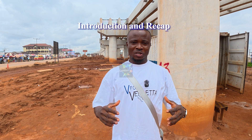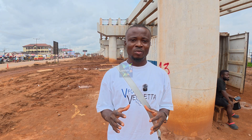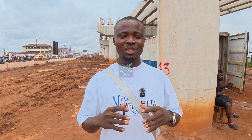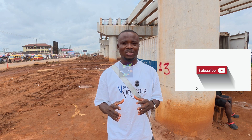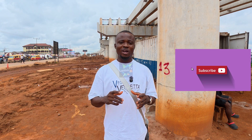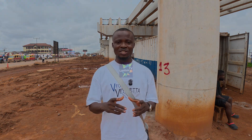Welcome back everyone. We are back at the Ramad Park Blauva construction site to document the latest progress of this game-changing project. For those of you joining us for the first time, welcome to Lantus TV. Hit the subscribe button and turn on the notification bell so you don't miss out on any of our updates. We have been documenting the incredible transformation right here at the Ramad Park Blauva construction site since the beginning.